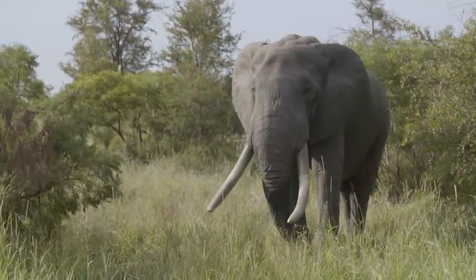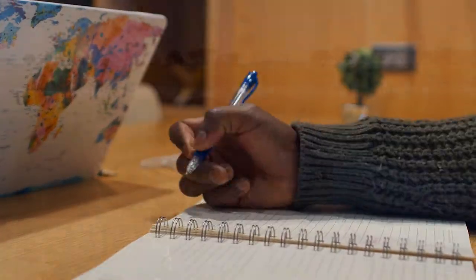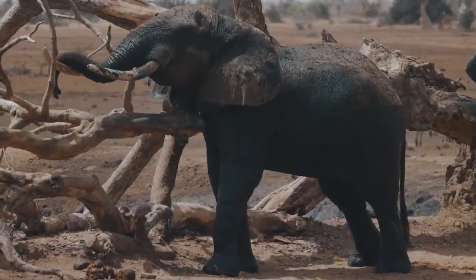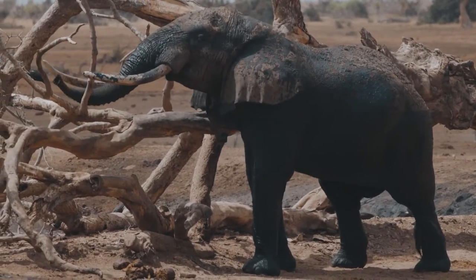An elephant's tusks are another great survival tool. Much like humans with their hands, elephants can be left or right tusked and use one more than the other. These long teeth help elephants dig and lift, gather food, and protect themselves.